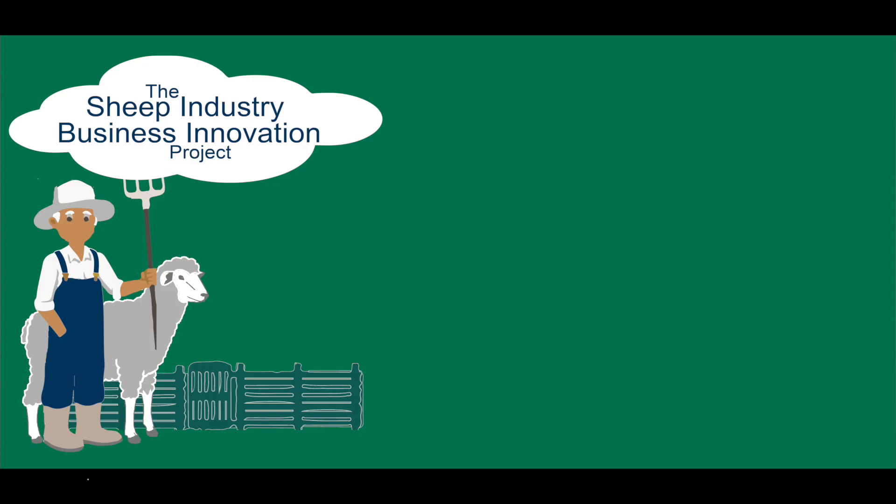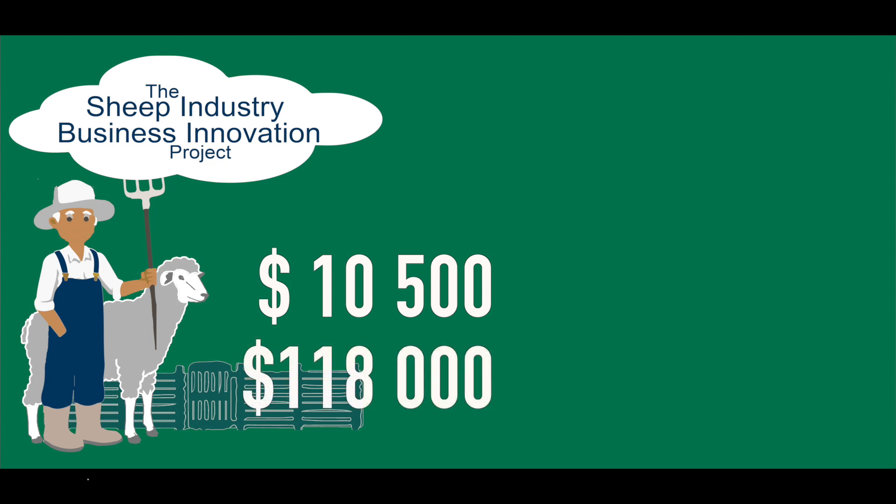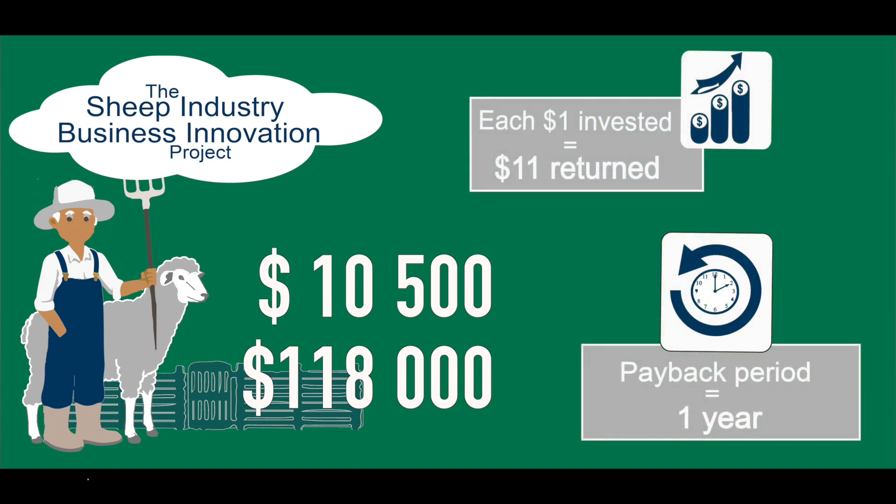When we look at the Walkers' investment in this technology, it's really about labour saving. It cost the Walkers $10,500 for the investment. Over a ten-year period, the return was just under $120,000. For each dollar they invested, the return was $11, and the payback period was just over one year.